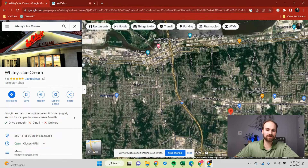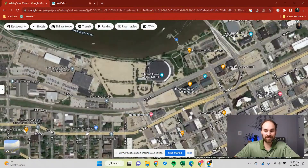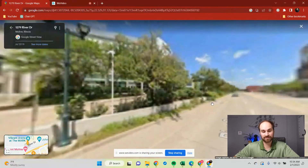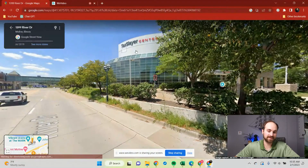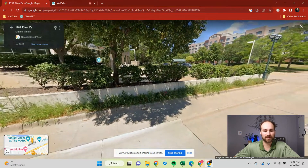The main hub for entertainment is going to be downtown Moline. The biggest piece of downtown Moline is now called the Vibrant Arena or the Mark. It used to have a couple of different names — the latest was the TaxSlayer Center — but now it's back to the Mark or the Vibrant Arena. It is the biggest entertainment area in the Quad Cities, not just Moline. They have concerts, rodeo, monster truck rallies, and mainstays like the QC Storm hockey team and the Steam Wheelers indoor football team. It's just a really cool venue.